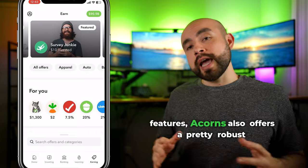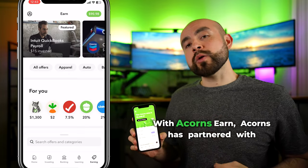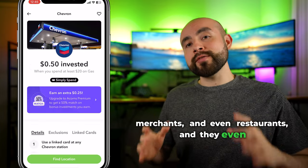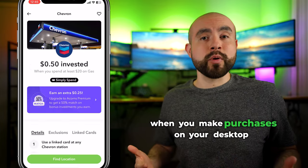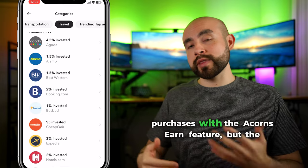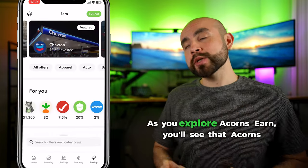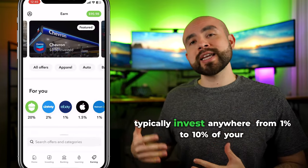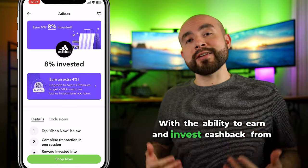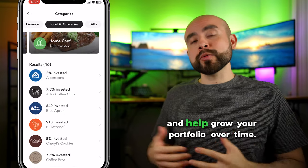In addition to their automated investing features, Acorns also offers a pretty robust cashback program inside the app called Acorns Earn. With Acorns Earn, Acorns has partnered with hundreds of major online and local retailers, merchants, and even restaurants. They even have a Chrome extension to help you earn cashback when you make purchases on your desktop browser. Unlike most traditional cashback programs, the cashback is automatically invested for you straight into your Acorns portfolio. Acorns typically invests anywhere from 1 to 10% of your purchases back into your account automatically, with the ability to earn and invest cashback from major brands like Chevron, Amazon, and Uber Eats.